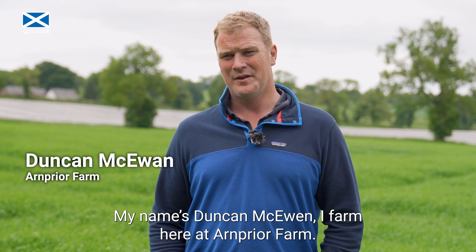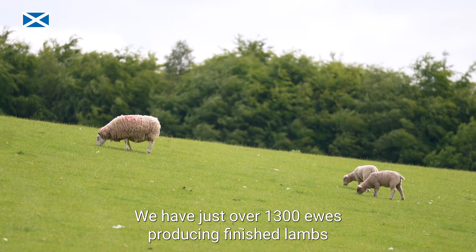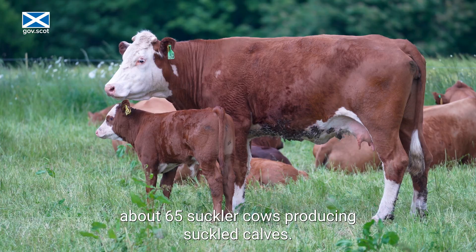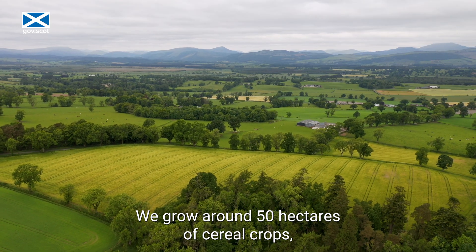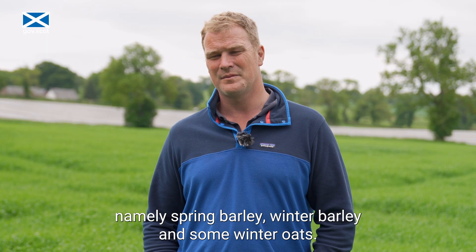My name is Duncan McEwan, and I farm here at Arnprior Farm. We have just over 1,300 ewes producing finished lambs and 65 suckler cows producing suckled calves. We grow around 50 hectares of cereal crops, namely spring barley, winter barley and some winter oats.